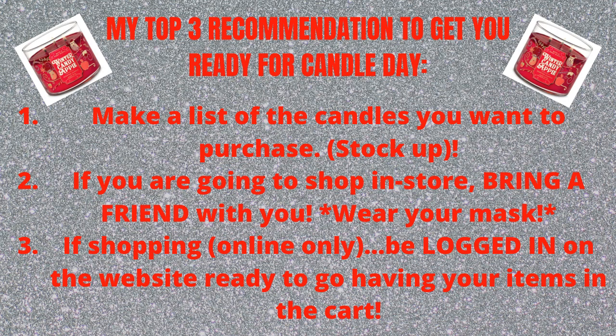My recommendations if you're going to do Candle Day this year — here are my three recommendations. First, make a list of all the candles you want to purchase. With that being said, it's $9.95 this year, so stock up on your favorites, because you may not get those favorites again. If there's a particular candle that you want, I highly suggest you go ahead and get that candle.